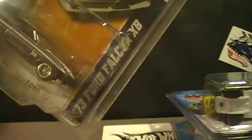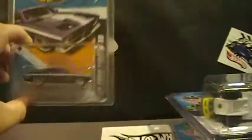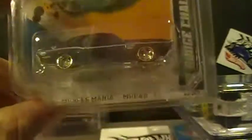My extra 2012 Ford Falcon XB — pretty sweet ride. And a 71 Dodge Challenger.